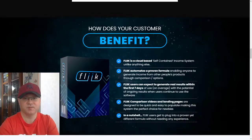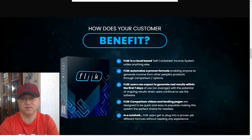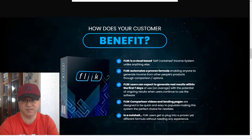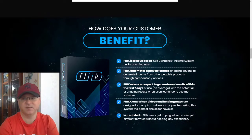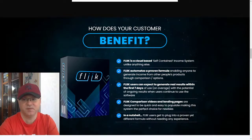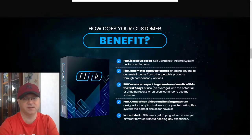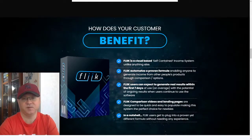Hi guys, Gina Babak with you and this is my Fleek review. Fleek is a cloud-based software that allows you to create multiple passive income streams using an automated and proven formula, enabling you to generate income from other people's products through comparison.